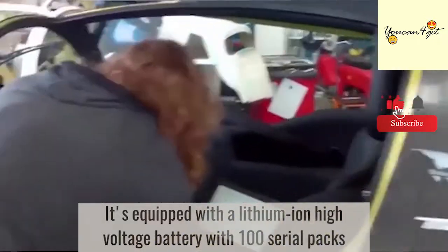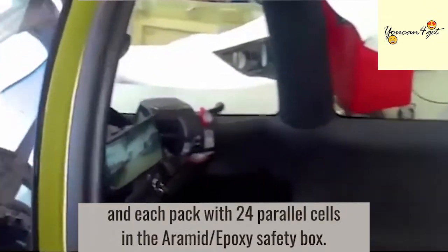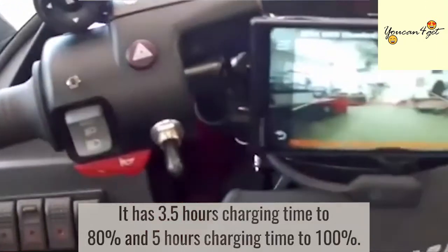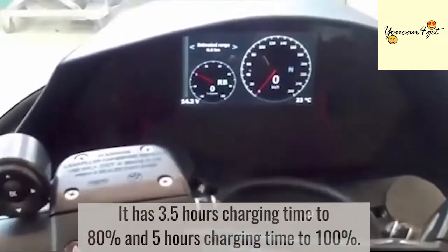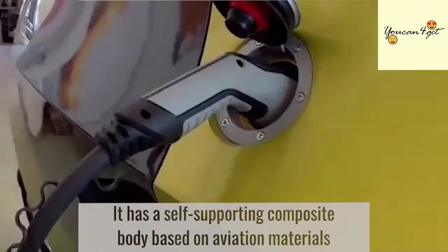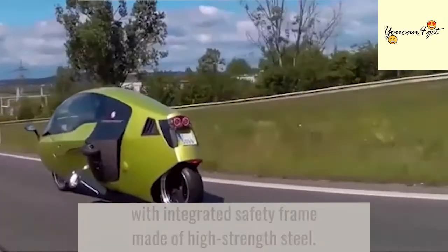It's equipped with a lithium-ion high-voltage battery with 100 serial packs, each pack with 24 parallel cells, housed in an Aramid Epoxy safety box. It has a 3.5-hour charging time to 80% and a 5-hour charging time to 100%. It has a self-supporting composite body based on aviation materials with an integrated safety frame made of high-strength steel.